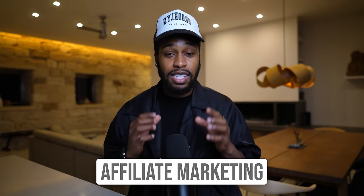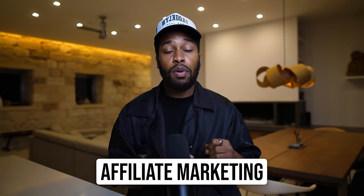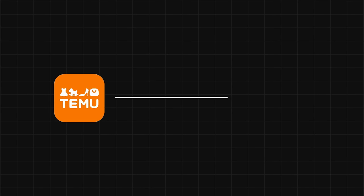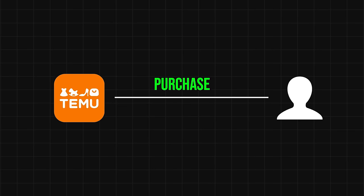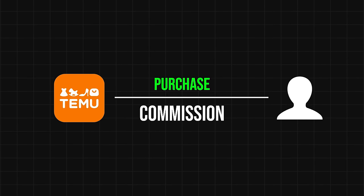If you guys haven't figured this out already, the strategy we're using right here is affiliate marketing. If you don't know what this is, this is simply when you promote other people's or other companies' products for a commission. In this case, we're getting products from the Temu platform, promoting it to a specific audience, and when that audience makes a purchase of the said product, we make a commission. That's simply how this all works.